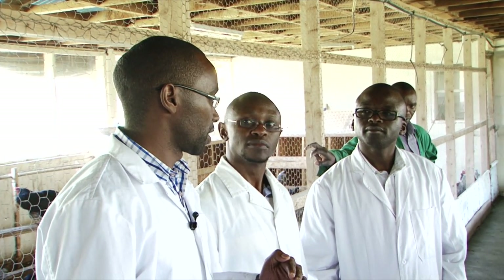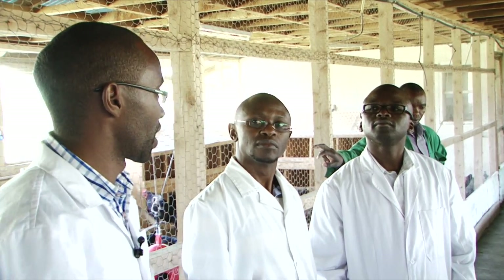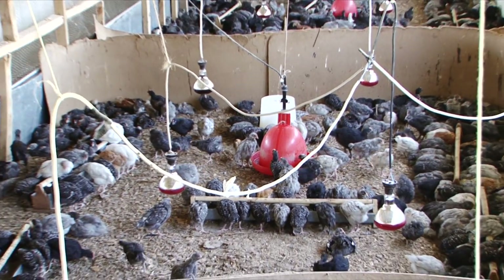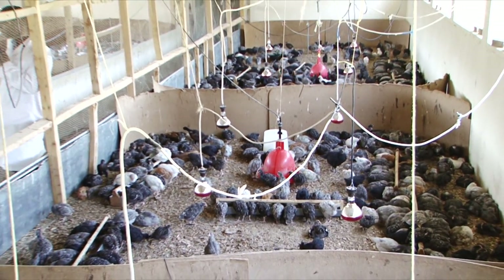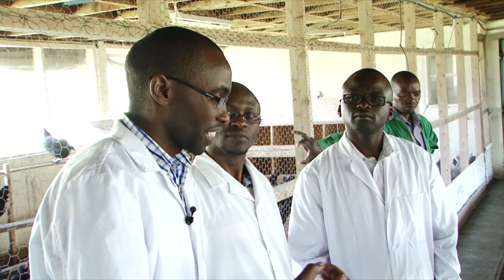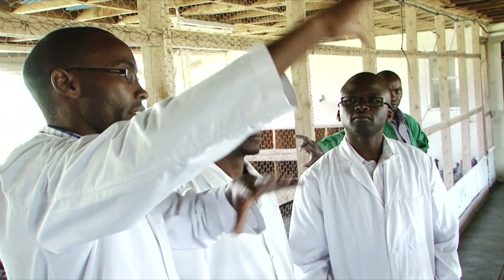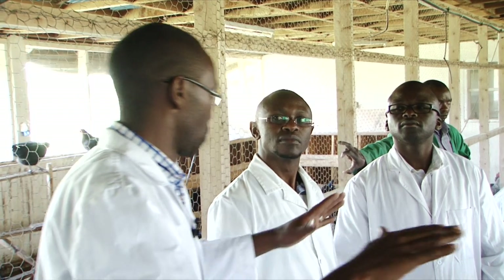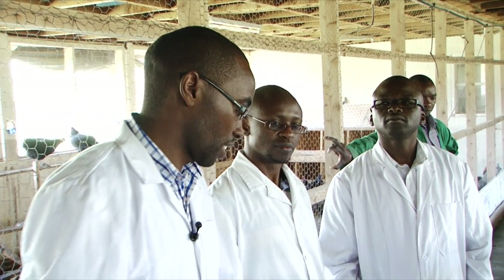On a weekly basis, you have to rake and turn the litter using the rake. This is done weekly because the droppings contain ammonia, and you need to keep raking so that the ammonia does not concentrate in the litter or in the room. That is why we also have big openings for ventilation, to ensure free aeration and carbon dioxide removal.